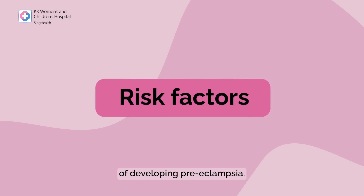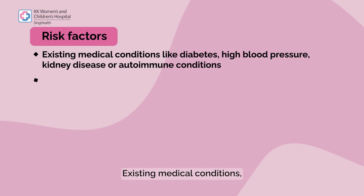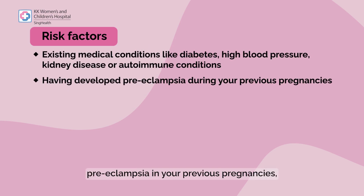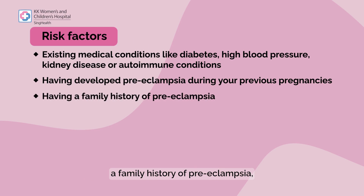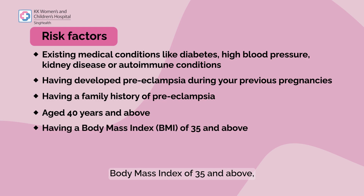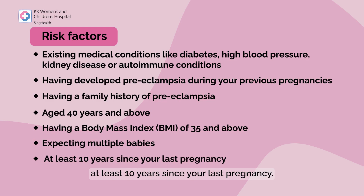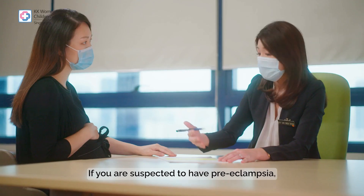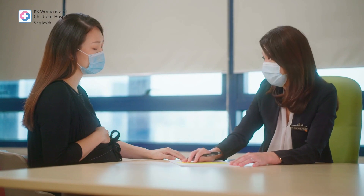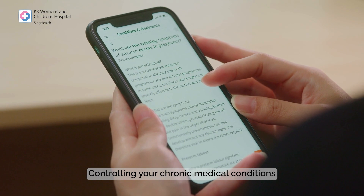Here are some factors that may increase your risk of developing preeclampsia: existing medical conditions, preeclampsia in previous pregnancies, a family history of preeclampsia, age 40 years and above, body mass index of 35 and above, having a multiple pregnancy, or at least 10 years since your last pregnancy.